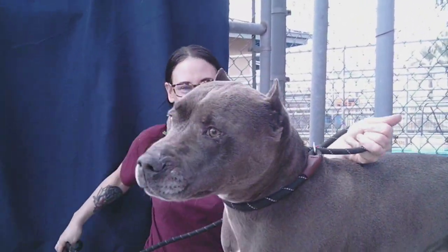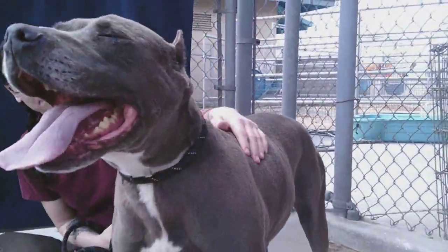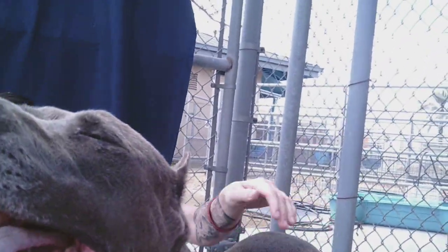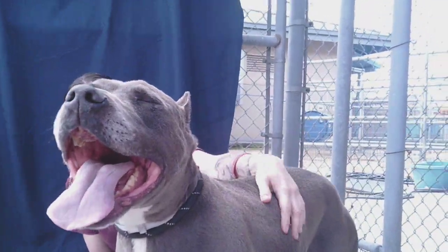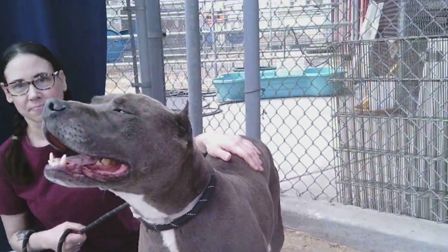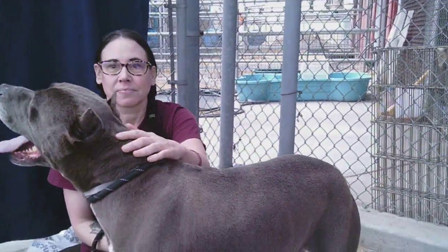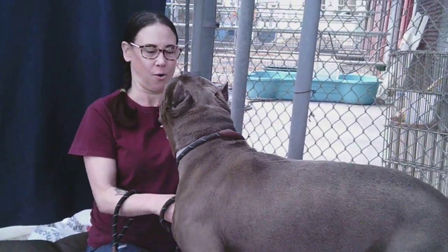He sounds like a perfect dog. He's already trained. He walks well on leash. He likes to give kisses. Look at those eyes — he wants kisses and attention. He's super soft. It's great to have a dog this size that's loving and wants to go on walks and doesn't pull. He is about 66 pounds.